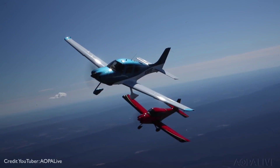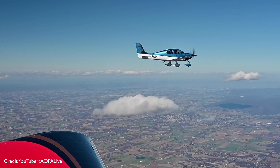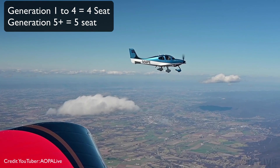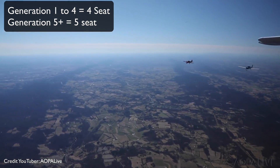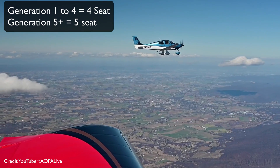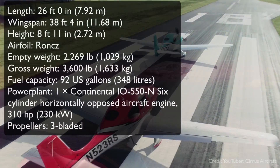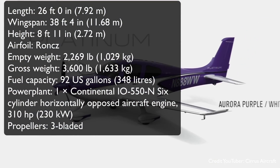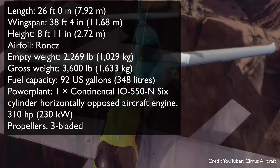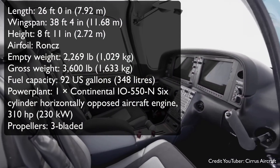Let's take a look at some specifications and find out exactly how fast this Lamborghini suicide-door bad boy really is. Anything from Generation 1 to Generation 4 was a four-seat cabin, but after Generation 5 they introduced a standard five-seat cabin, so now you can take your third child on those family vacations. Gross weight: 3,600 pounds or 1,600 kilograms. Fuel capacity: 92 gallons or 348 liters. You've got your 310 horsepower engine and a three-blade propeller.